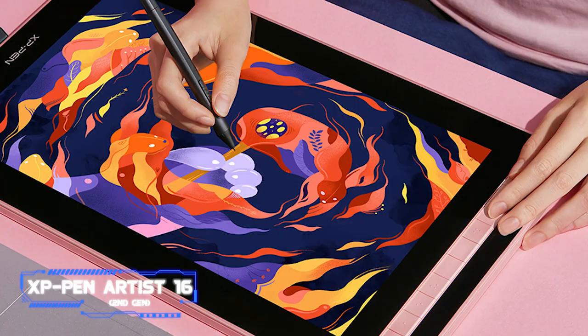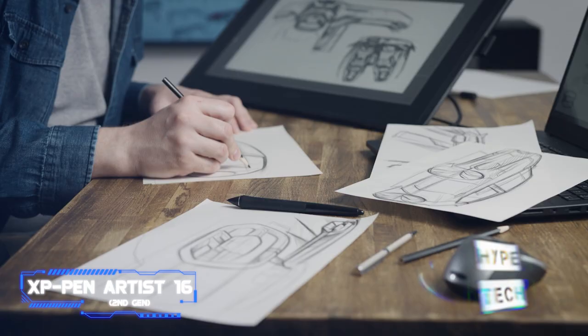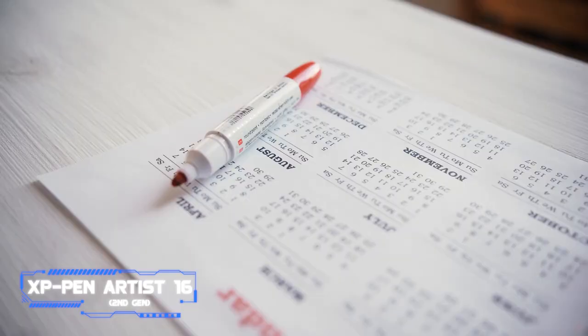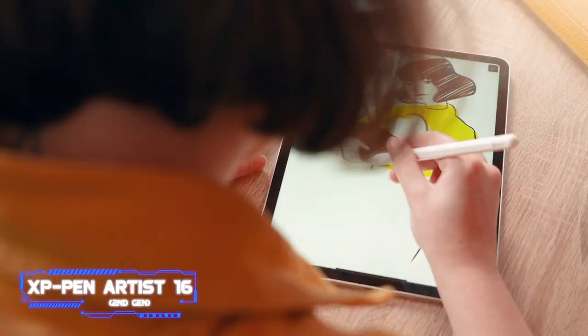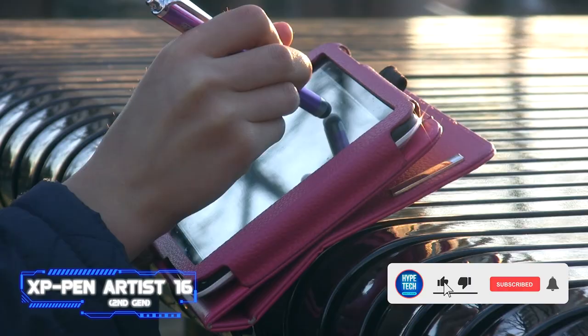At number nine, we have the XP-Pen Artist 16. One of the most well-known brands in affordable drawing tablets is XP-Pen, and this 2022 update of the well-liked 15.6-inch tablet received great marks in our most recent review. Our reviewer determined that the tablet has incredibly strong basics after using it to draw for a few months. Everything from the fantastic X3 stylus to the high-quality display makes the fundamental sketching experience really nice.